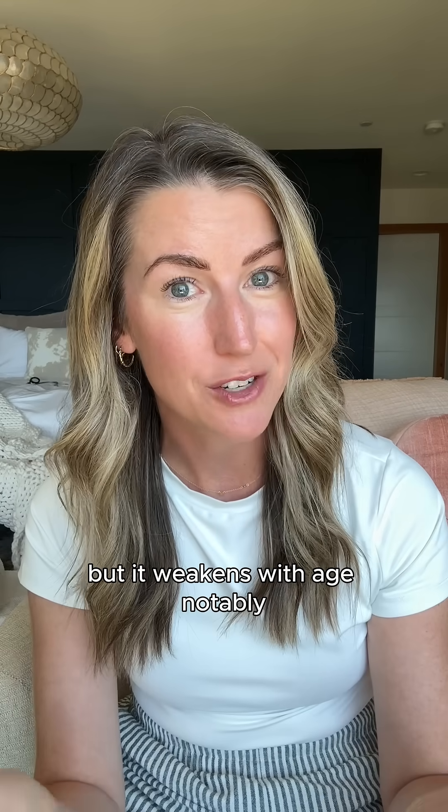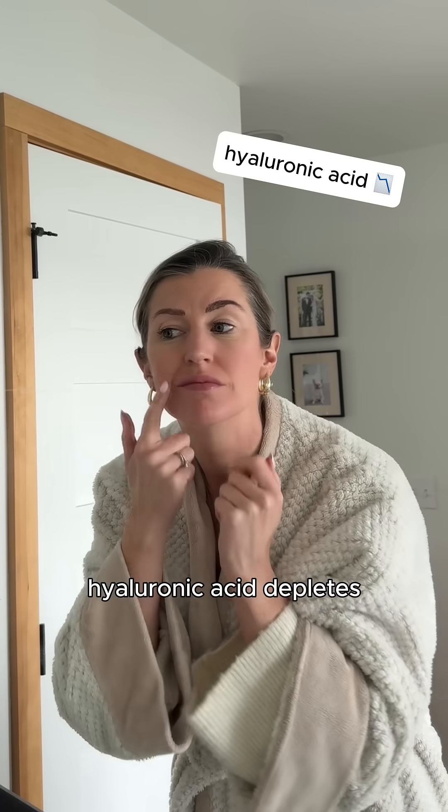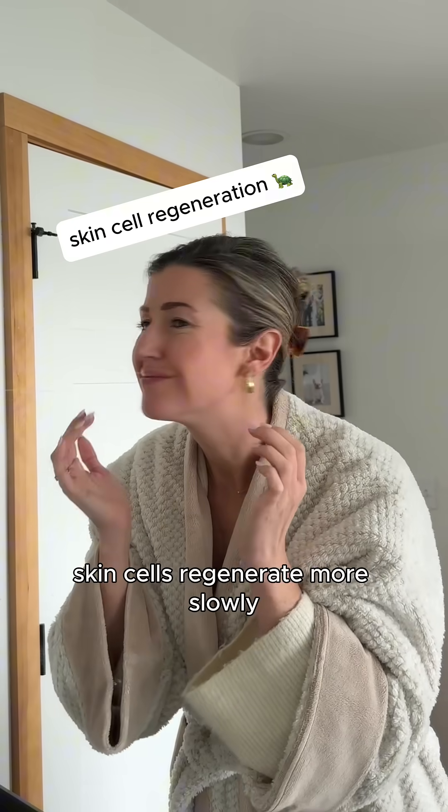But it weakens with age. Notably, your ceramide levels decline, hyaluronic acid depletes, skin cells regenerate more slowly — all leading to dull skin and wrinkles.